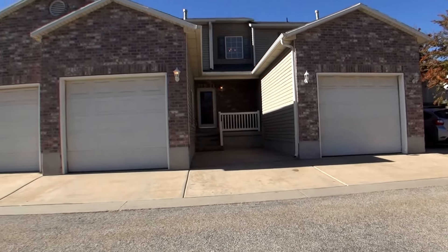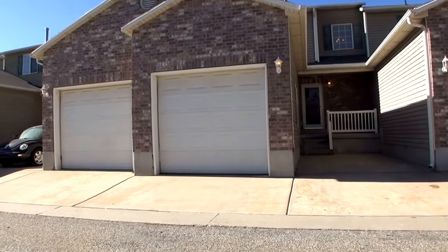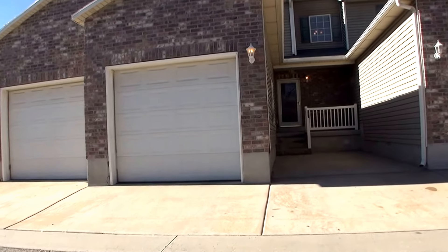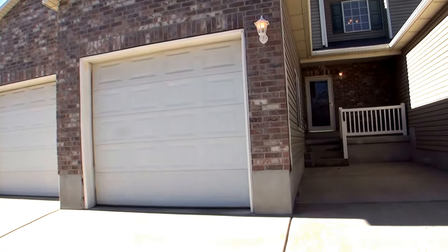This is a beautiful two-bedroom, one-and-a-half bath home, just shy of 1,200 square feet — a lot of space for the bedroom count. As you can see here, there's a one-car garage. We'll take a closer look at that from the inside.